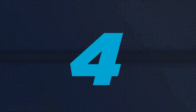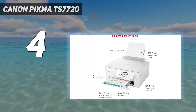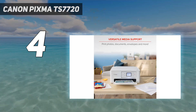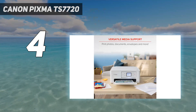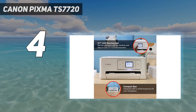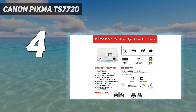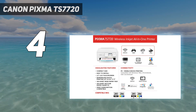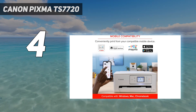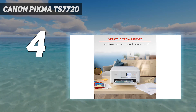Coming in at number 4: the Canon PIXMA TS7720. Our best budget pick is the Canon PIXMA TS7720, a cheaper, ADF-less variant of the Canon PIXMA TR7820 we've tested. Although it has a lower print resolution than the other printers mentioned, it performs surprisingly well, producing incredibly detailed photos. It supports borderless printing and various paper sizes up to 8.5 by 11 inches.